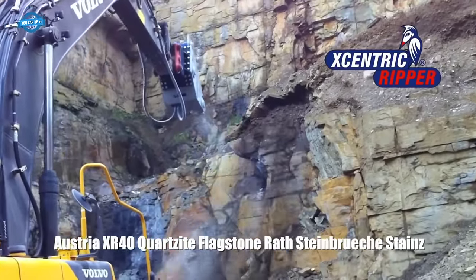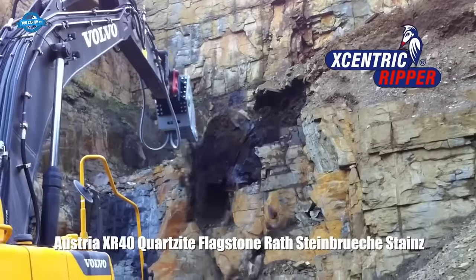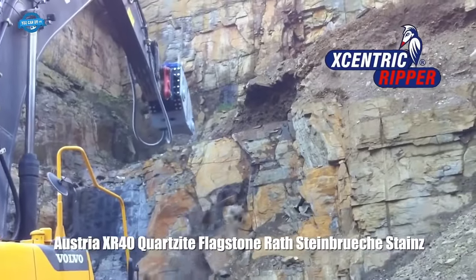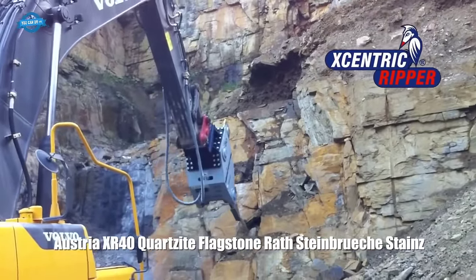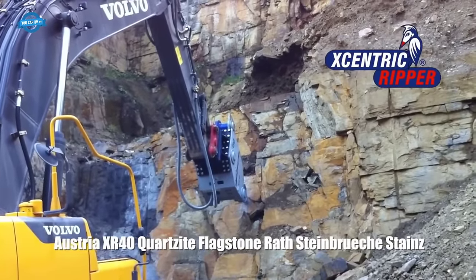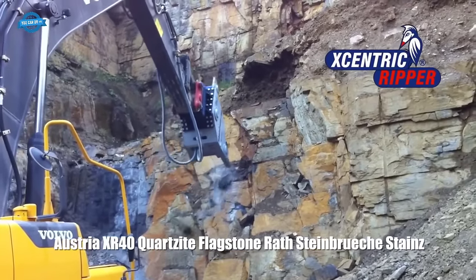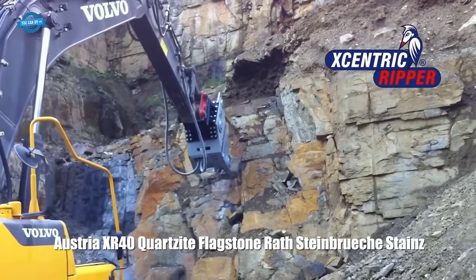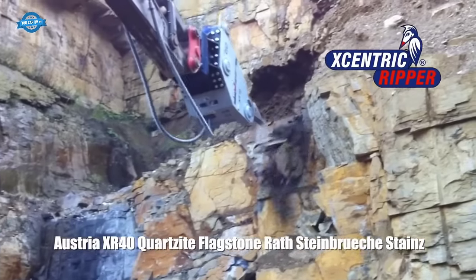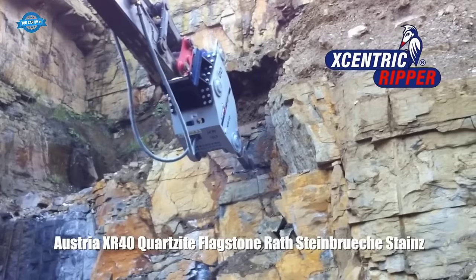The Eccentric Ripper consists of several key components. The Ripper body is the main structure, providing stability and support during operation, made of anti-wear steel for durability and resistance to demanding excavation conditions. The piercing tip, made of wear-resistant materials, allows the Ripper to penetrate various types of ground, including rock, concrete, frozen soil, and asphalt. The piercing tip is designed to withstand the high forces and pressures exerted during excavation, ensuring efficient and effective penetration.